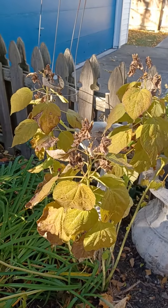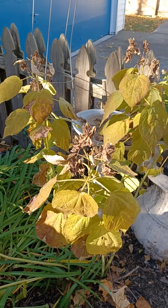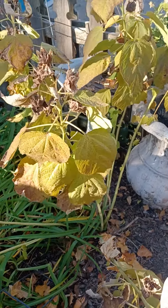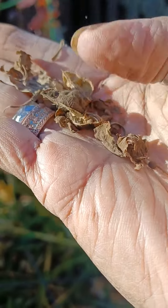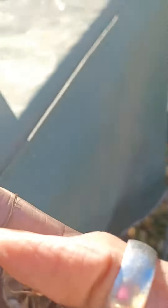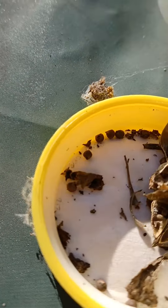For some reason I thought they always grew from rhizomes or some type of roots, but then I'm looking at all these flower buds — seeds that have dried. I took one and put it in my hand and all these seeds started falling out. I was like, girl, do you know how many hibiscus you can start?